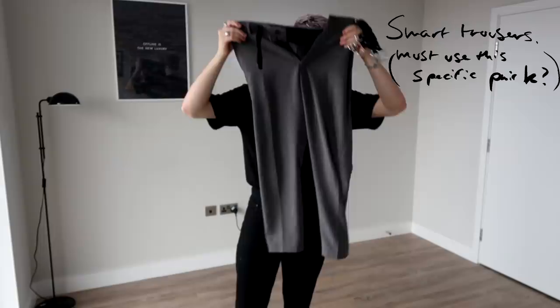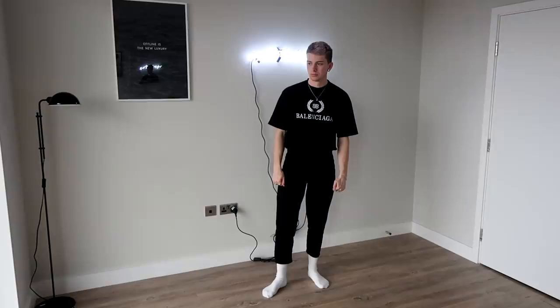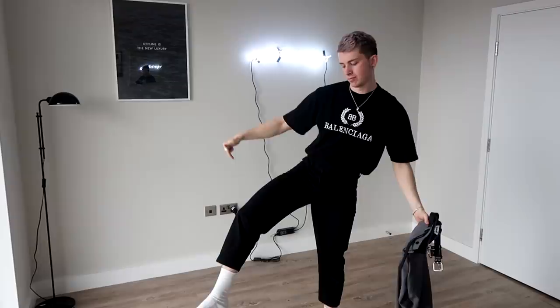I have three items I tried to use repeatedly because I thought most people might have these: a pair of black denim jeans, a band t-shirt, and a smart pair of trousers. I honestly wish I had a pair of black full-length denim but I only have a cropped pair, so you're going to have to see this cropped pair for the whole video.